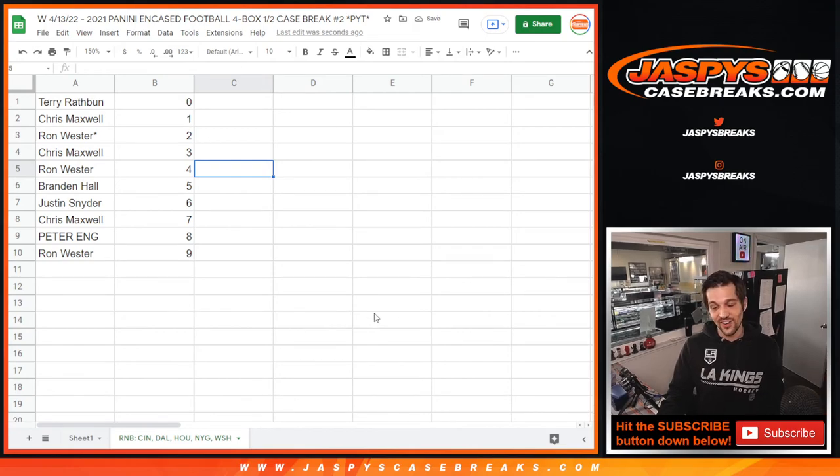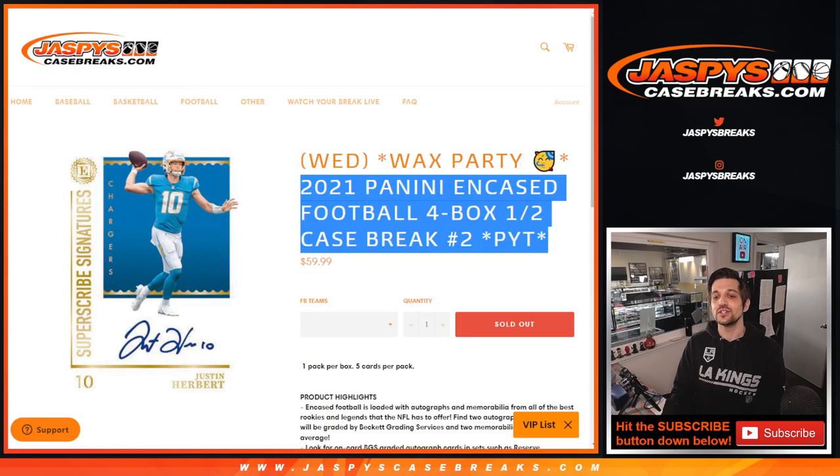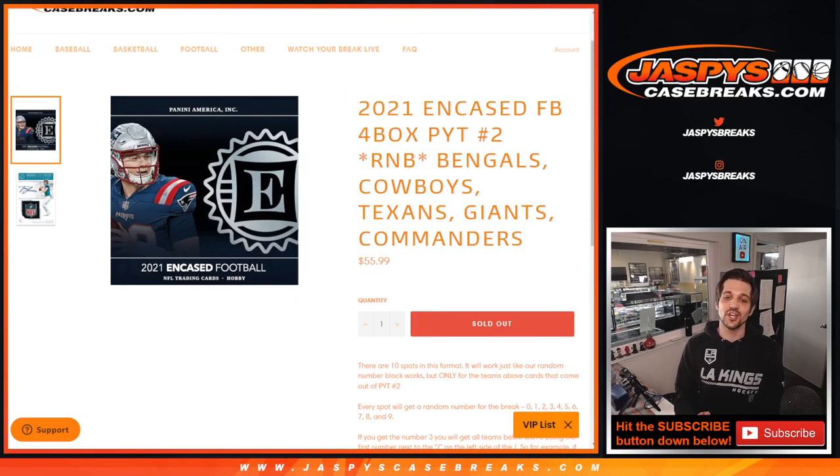Well, thank you guys so much for watching here on jaspyscasebreaks.com. Again, my name is Evan, and that was the random number block for the Texans, the Commanders, the Giants, the Cowboys, and the Bengals. Thank you guys so much.